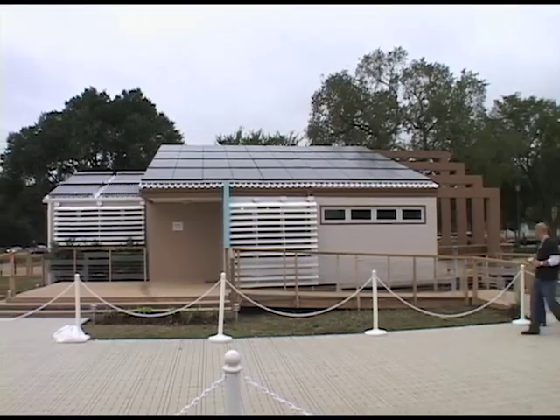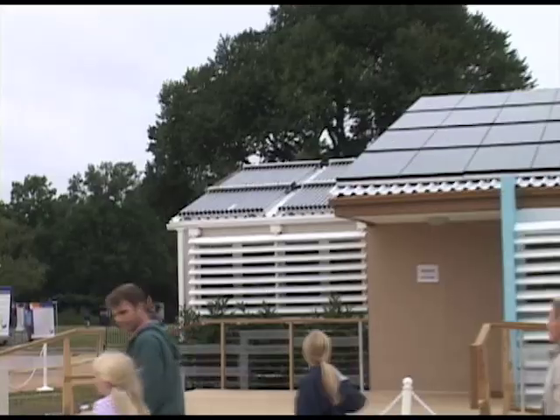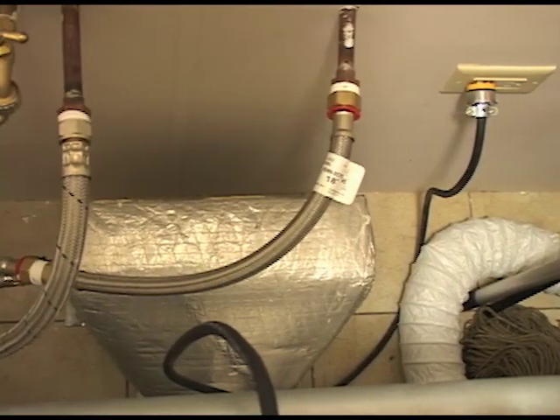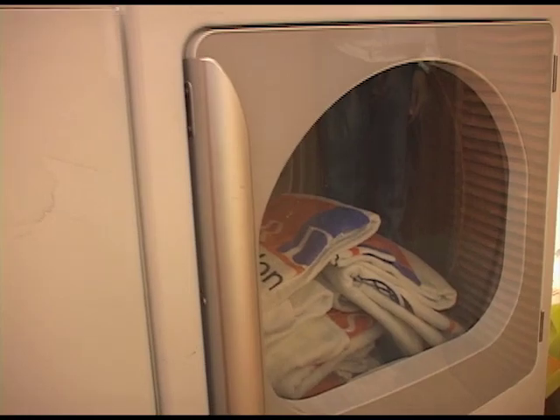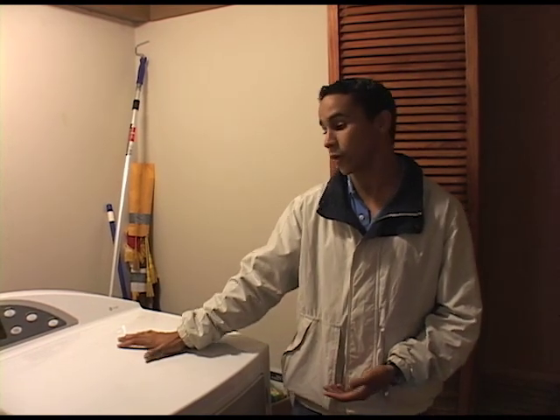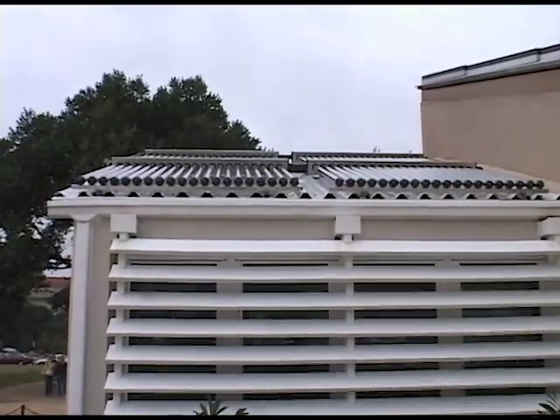Unlike the other teams, Puerto Rico used hot water in most of the systems of their house. We have 80 vacuum tubes so that we have high efficiency in heating water. Our heating system depends totally on solar hot water. Our dryer also depends totally on hot water. This works by sending hot water to a heat exchanger, which then heats up the air coming into the dryer to dry the clothes. On sunny days, our collector system can bring water up to 200 degrees Fahrenheit, which is quite good for our dryer — we only needed 160 degrees.